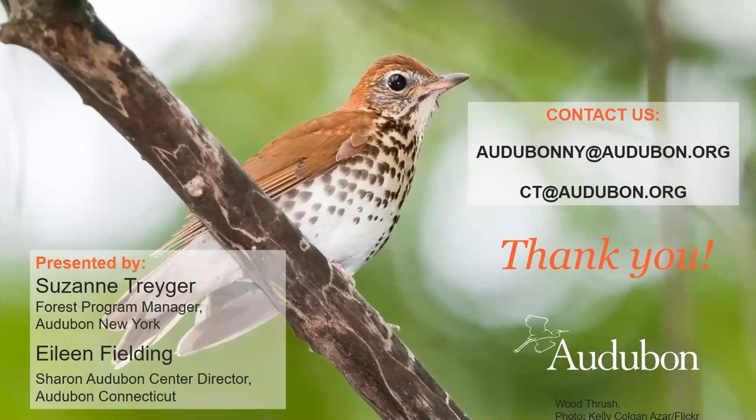That brings us to the end of the formal presentation. Making our forests healthy for birds serves many other purposes as well. We aim to bring together people, places, and policies to make bird-friendly forests happen. Before Q&A, Suzanne wants to share something about where to find the science behind all our management policies.